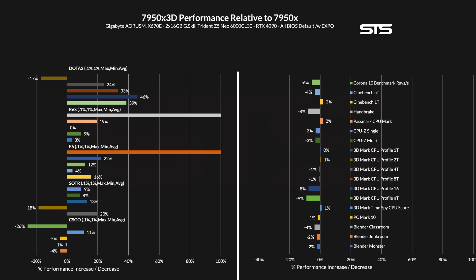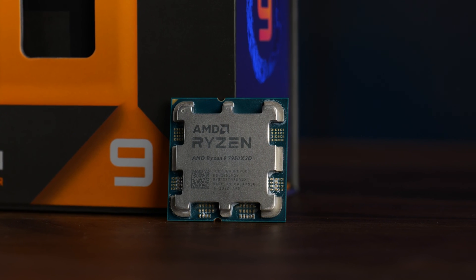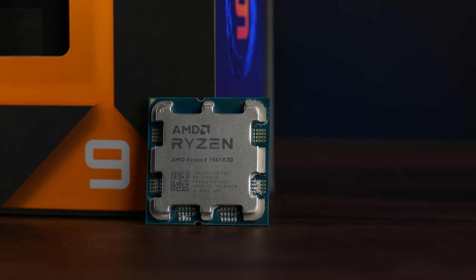On average, going from the 7700X to the 7800X 3D saw an 8% reduction in productivity workloads. Going from the 7950X to the 3D chip changed that to only a negative 2% reduction. For gaming, averaging all numbers except the 0.1% lows — because that's just too brutal a metric — we saw a 16% increase going 7800X 3D instead of a 7700X. But for the Ryzen 9 category, the bump in performance was only 13%. 13% is still a lot, just not as much.